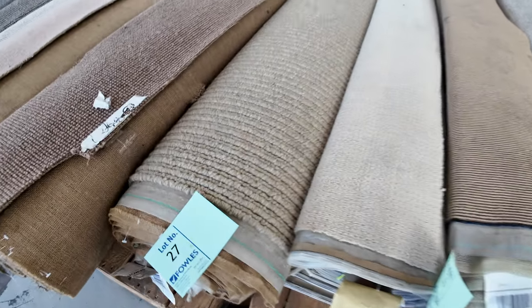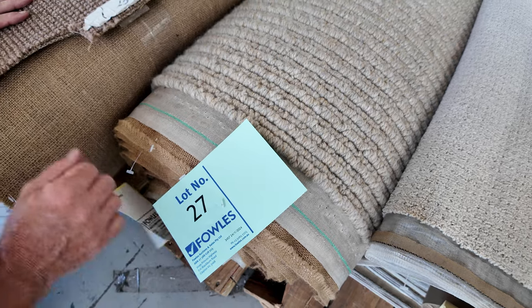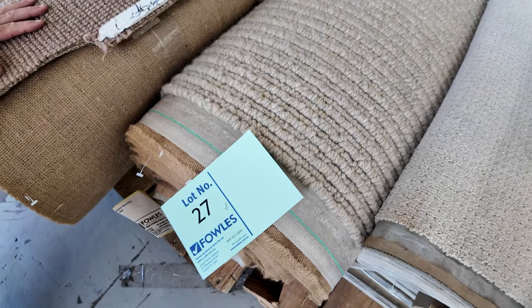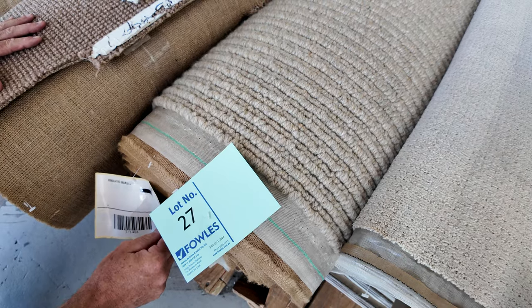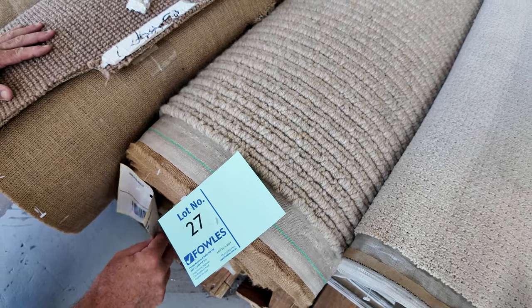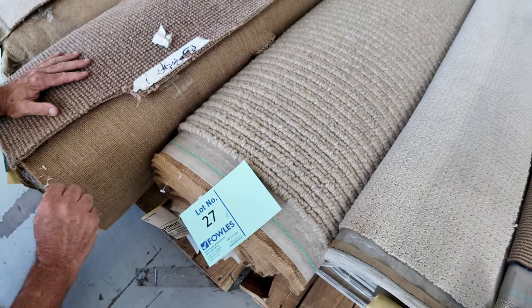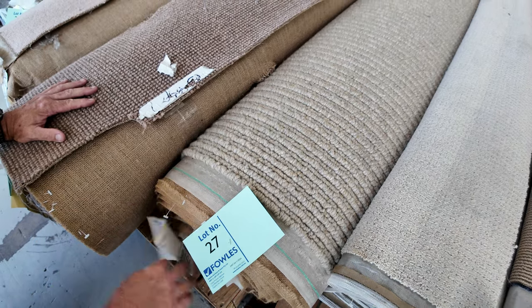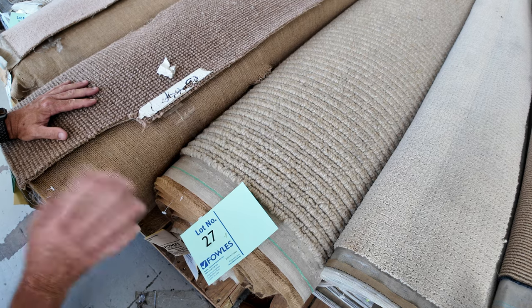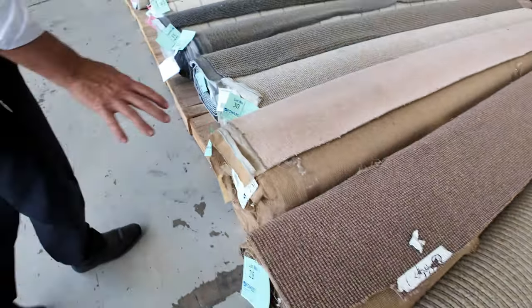We've also got these really nice chunky wool ones — they're fantastic as rugs. This carpet here in particular, lot number 27, is 6.3 meters long by 3.6 meters width — the broadloom width. That carpet would normally retail at around about $350 a meter, so we're talking normally around about $1,800 for something like that. We're going to sell it at auction for around about $40 or $50 a meter, meaning you'll pick it up for around about $300 for the whole piece — awesome value.